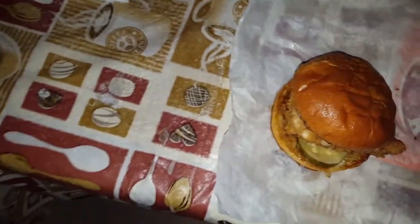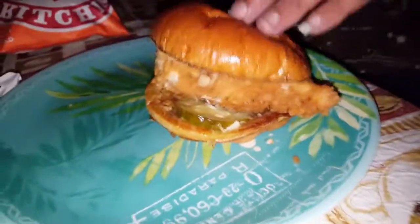Something I like to do with burgers — well this is a burger-style one — is cut it in half. My bad, I grabbed the butter knife by mistake, I was moving quick.